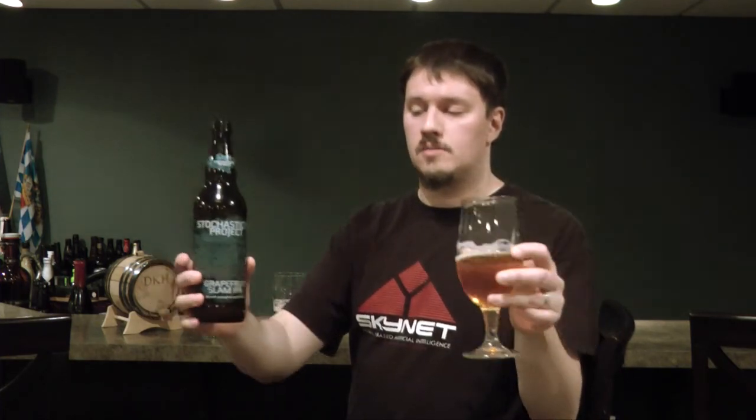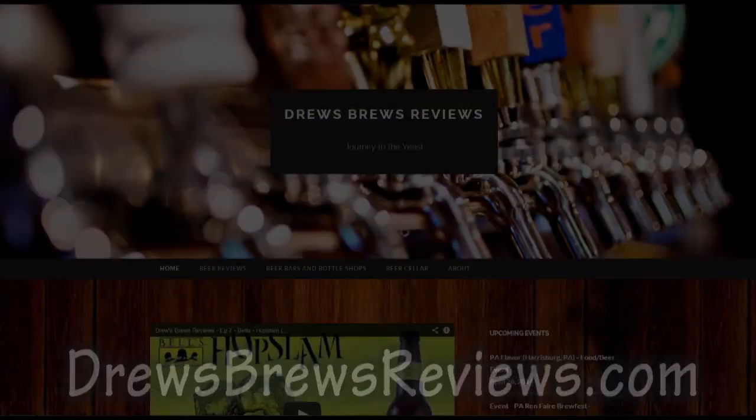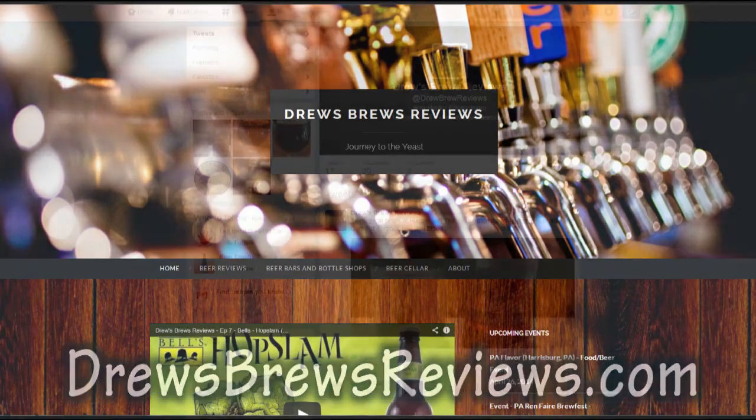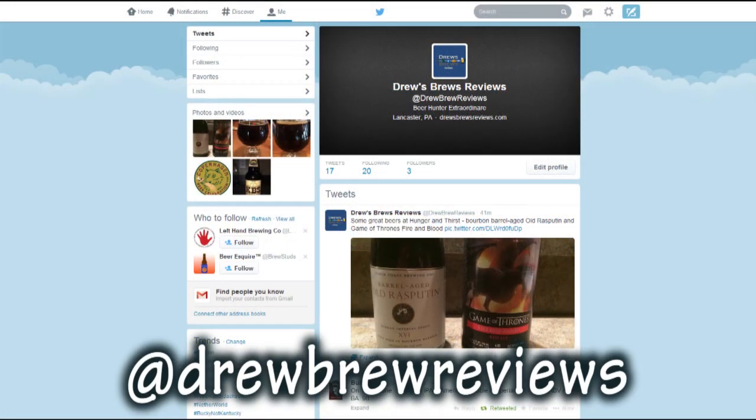For Drew's Brews Reviews and Grapefruit Slam IPA, cheers! Go to DrewsBrewsReviews.com for more video and written beer reviews. Follow me on Twitter at DrewBrewReviews — leave off the first two S's for savings — for the latest on big beer releases and PA events.